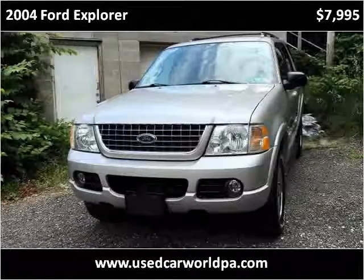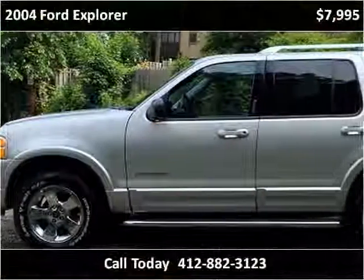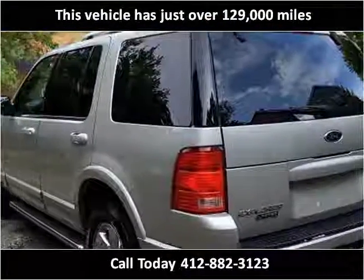This 2004 Ford Explorer is available from Used Car World. This vehicle has just over 129,000 miles.